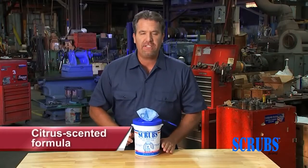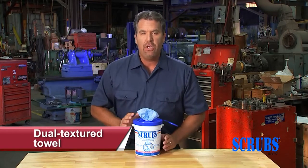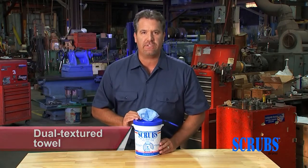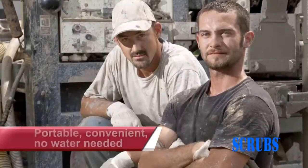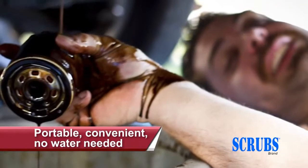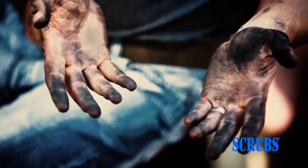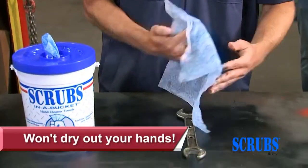Scrubs combine a patented citrus scented cleaning formula with a strong dual textured towel to thoroughly clean hands and work surfaces, and they do it better than anything else in today's market. Portable and convenient, you never need water. It removes just about every kind of industrial dirt, grease, oil, and any other grimy stuff you can imagine without ever drying out your hands.